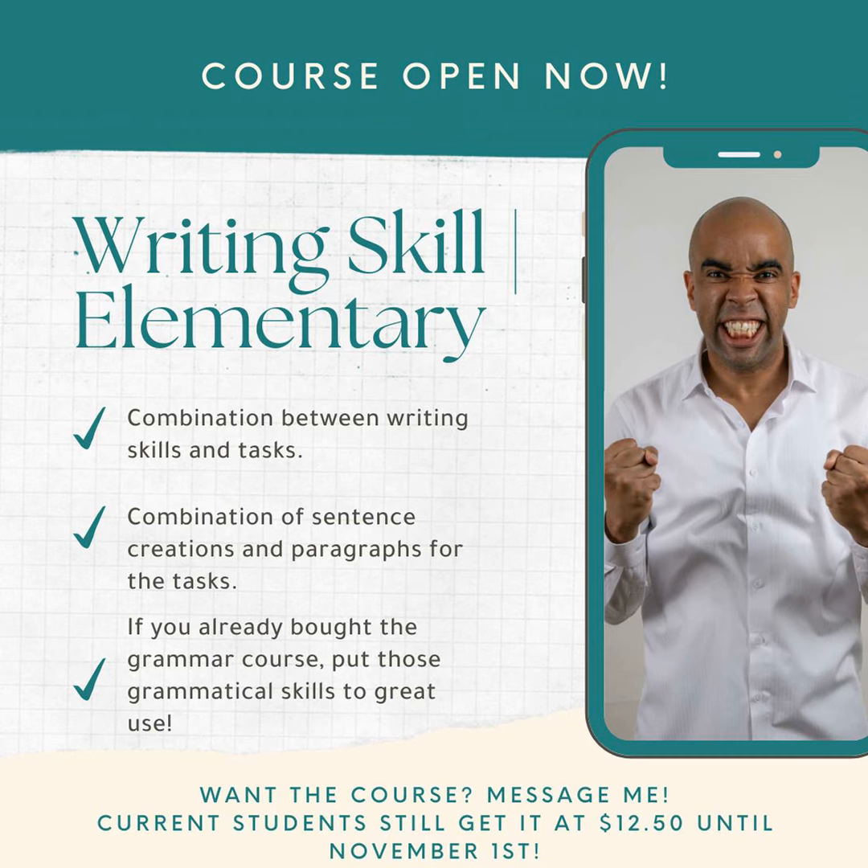Going into unit two: the writing skill entails not repeating words and writing about a friend's family. Unit three is about adding information and writing about your own study space. Unit four is about using numbers in sentences and looking at a graph showing how much a particular family spends in a month. Unit five is about adding information using adjectives and writing about one of your favorite restaurants. Unit six is about joining sentences using 'and' and 'but,' and writing about two people's habits.